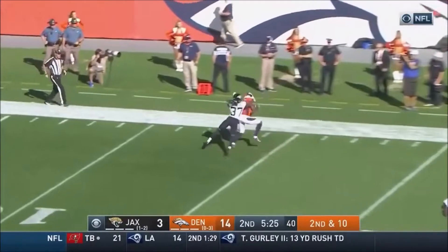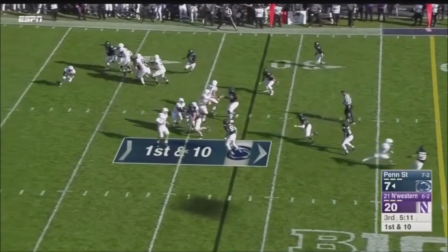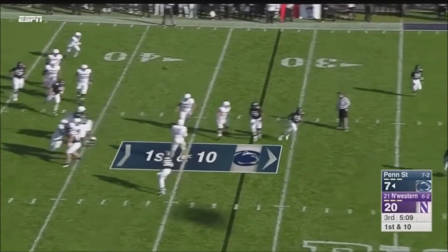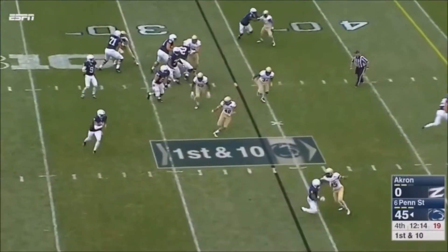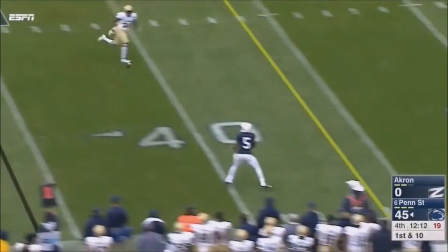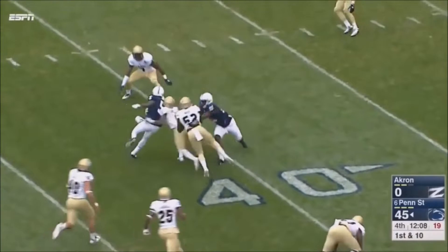Flacco looking deep again down the sideline. Similar play — this time that's coming from a former quarterback. Yeah, it is. Trick play for Penn State. Caught! The sideline. Little Jets lead back to Stephens.